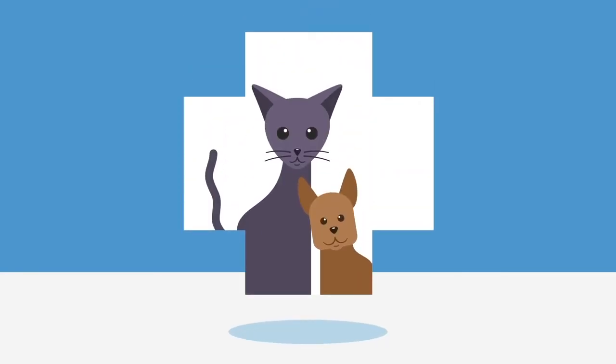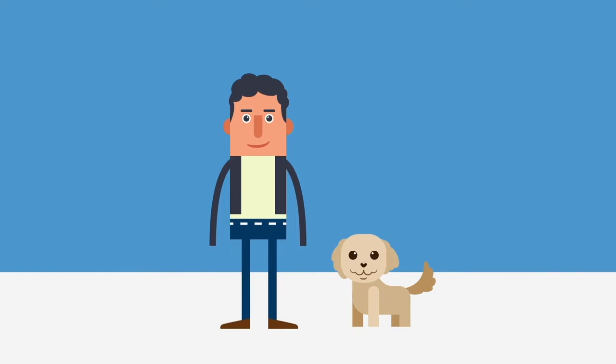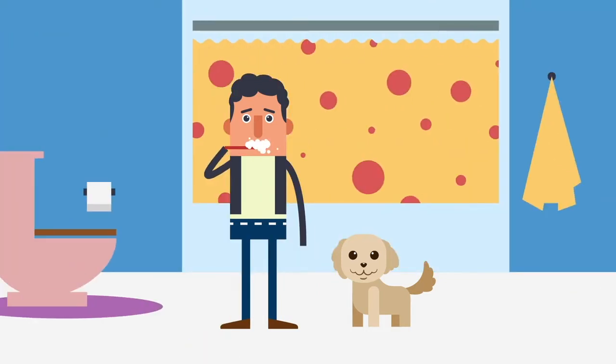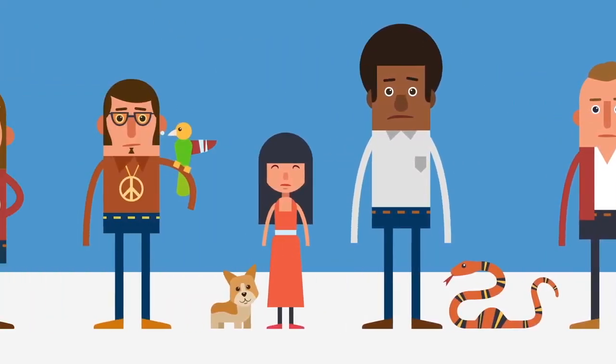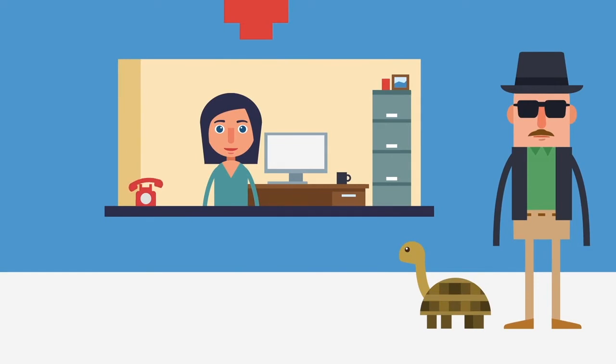You run a business that helps pets. And when Taylor here wants the best service for his dog, Molly, he comes to you. But with Taylor's busy life, he needs an easier and more convenient way to manage appointments for his little companion. And as a business, you want to better serve your clients and make sure they show up, but without more work and more phone calls for you and your staff.